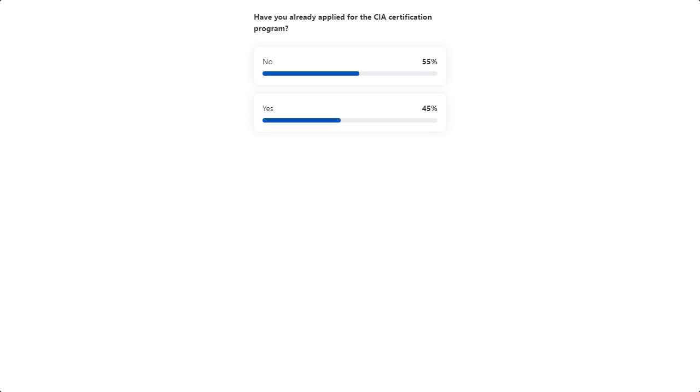The results show almost a 50-50 split between those who have applied and those who have not. For those who have applied, you'll get great study tips from my colleague Vicki. For those who have not applied, I recommend reading the certification handbook from front to back — it has great information and explains all policies and procedures for the CIA program.